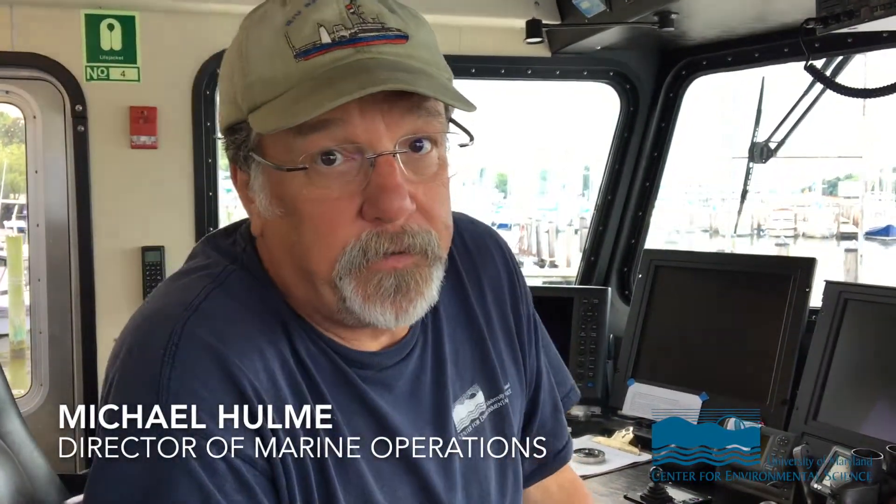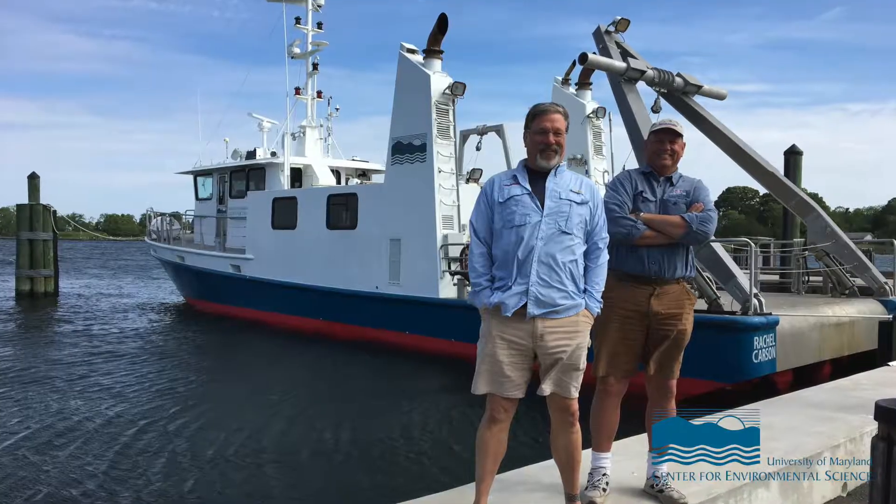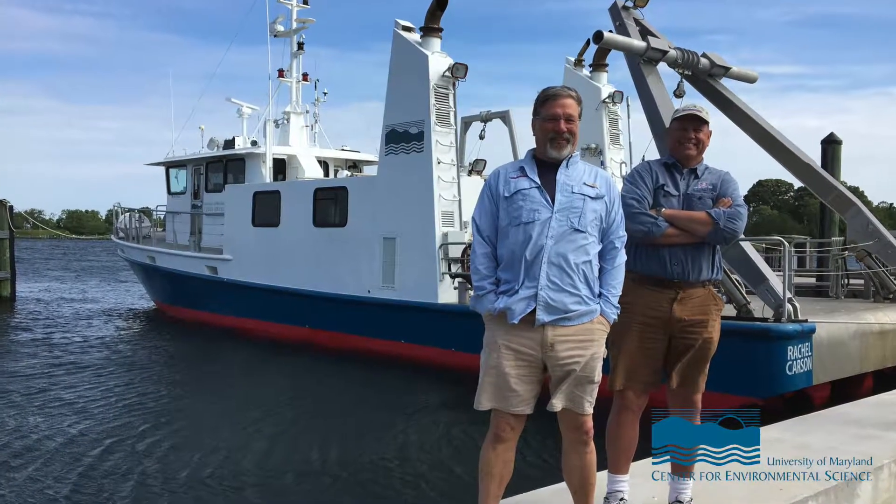My name is Michael Hume. I'm the Director of Marine Operations here at the University of Maryland Center for Environmental Science. I'm also the master of the research vessel Rachel Carson. I've been in the job — two jobs really — the director's job I've held for about three and a half years, and I came to UMCES from the federal government about six and a half years ago.